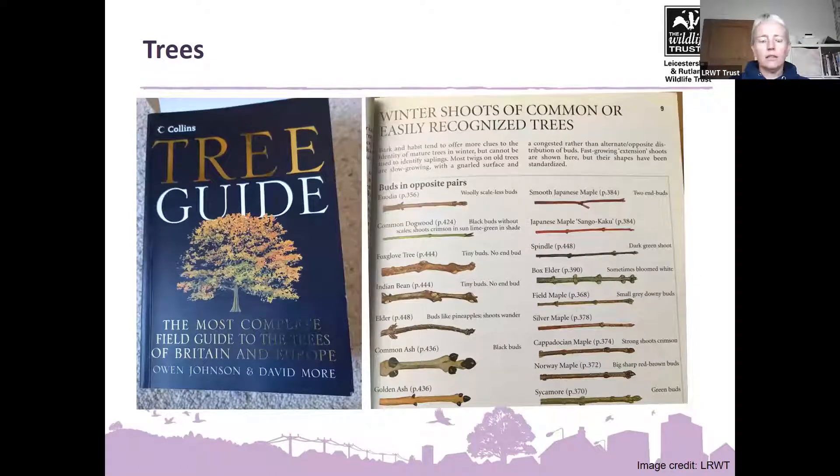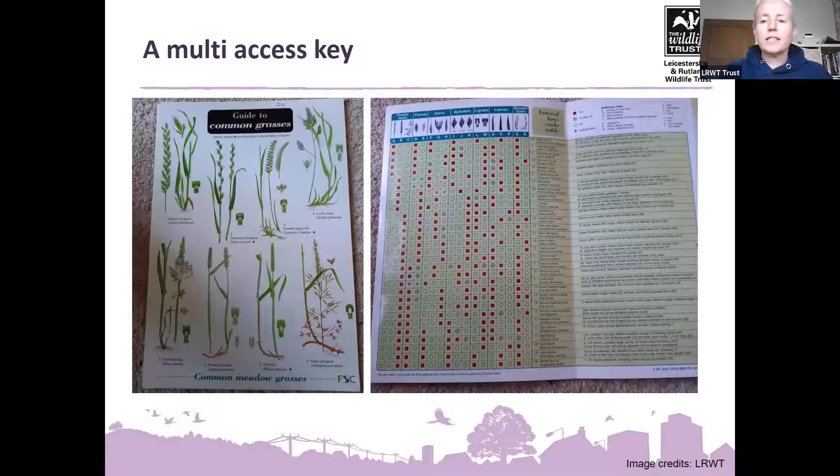That can be daunting, and I quite understand that. I started off with the Collins Tree Guide, which most people might turn to first. The way they do winter shoots in the tree guide is similar — looking at whether buds are opposite or alternate — but it gives you a picture alongside, so you can see 'I think those look like black buds, that's probably an ash, off to page 436.' Some guides feel a bit easier to get into, and it's a case of having a go and seeing how you get on with different guides and different keys.